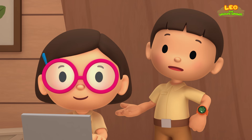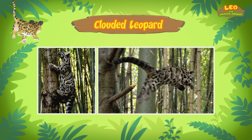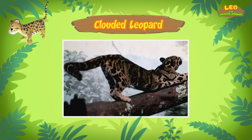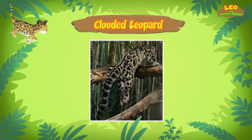We saw it can climb trees very well. Clouded leopards are arboreal animals, which means they mostly live in trees. That's why they have large paws and sharp claws that help them climb. Their flexible short legs and long tail help them balance in the trees. Clouded leopards are one of the best tree climbers of all the big cats.